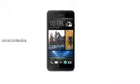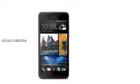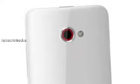The Butterfly features the same UltraPixel camera as the HTC One. The smartphone is running Android 4.2 Jelly Bean with the latest Sense UI 5 skin on top. There's HTC Zoe with HTC Share and video highlights. Connectivity options include Bluetooth 4.0, Wi-Fi, DLNA, NFC, and GPS.